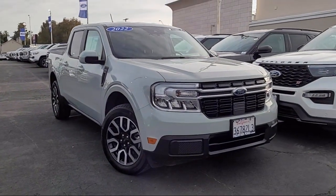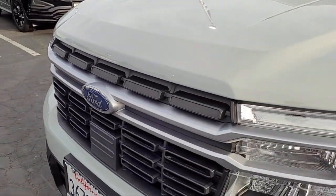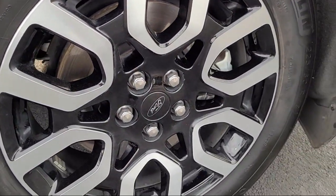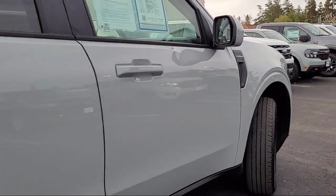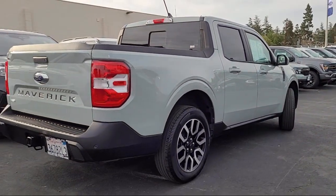It comes equipped with heated seats, Apple CarPlay and Android Auto, rear view camera, lane centering, leather steering wheel with auto tilt-away, parking sensors, wireless charging pad, remote start system, Bang & Olufsen premium audio, adaptive cruise control with stop and go, and has less than 55,000 miles on the odometer.